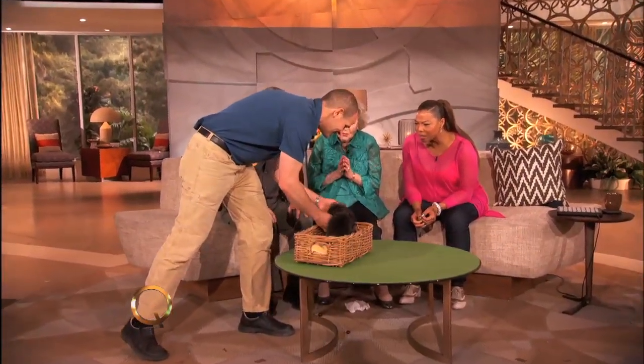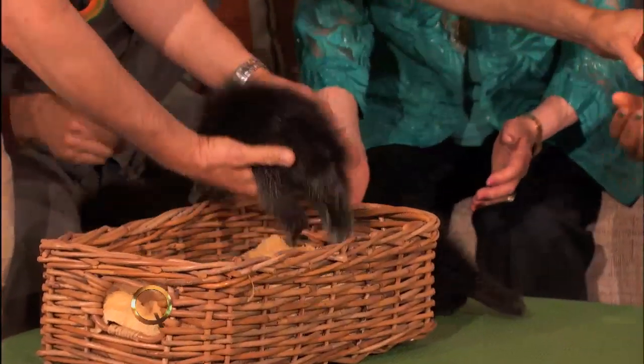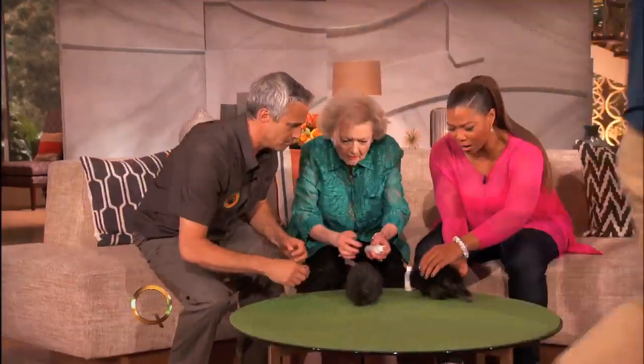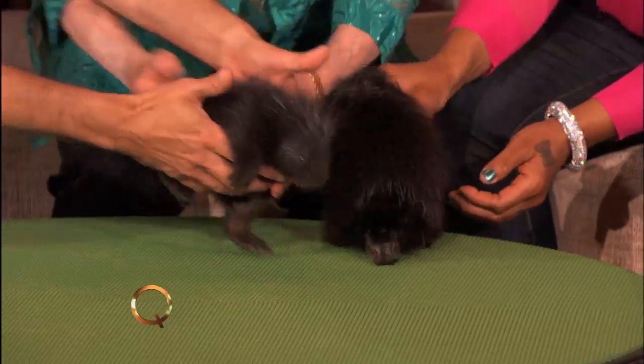Are these porcupines? They are — they're baby porcupines. You want to take a bottle here... oh my goodness, come here. Be very careful. What you want to try to do — they can quill you easily.